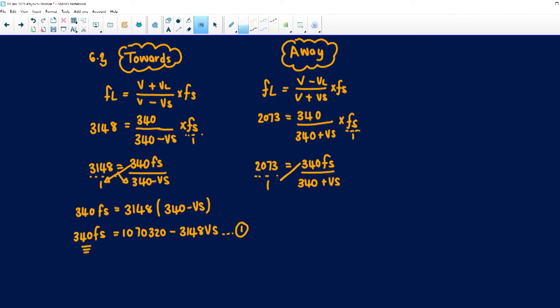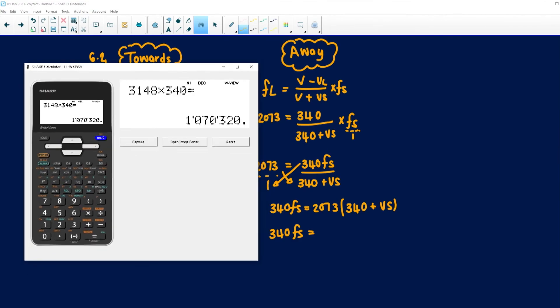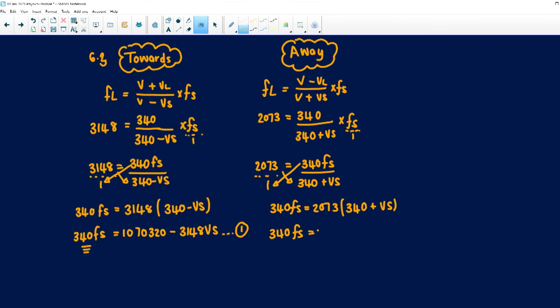Cross multiplying equation 2: 340·F_S = 2073 × (340 + V_S). Expanding: 340·F_S = 704,820 + 2073·V_S. This is equation 2. Now I can see that 340·F_S appears on both sides of both equations — it is a constant. So I'm going to equate equation 1 equal to equation 2.